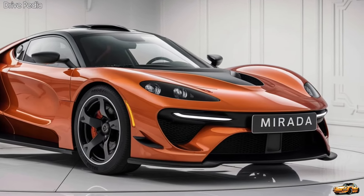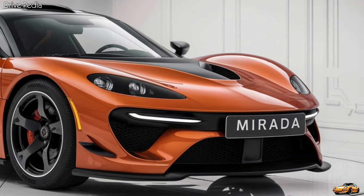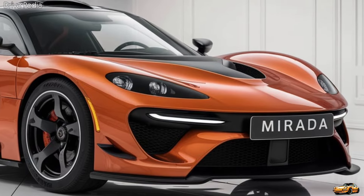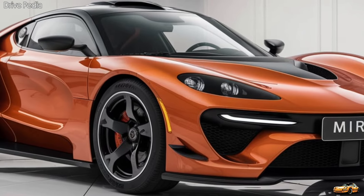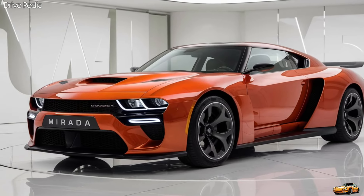Let's talk about practicality for a moment. The Murata offers a spacious trunk with 16.5 cubic feet of cargo space, making it perfect for long road trips or a day out shopping. The rear seats can be folded down to expand this space even further, giving you the flexibility to carry larger items when needed.